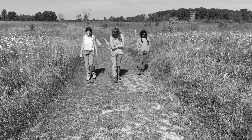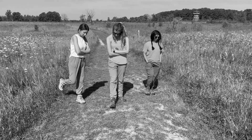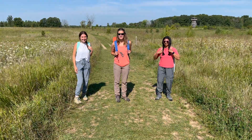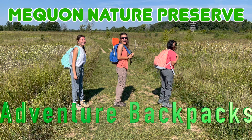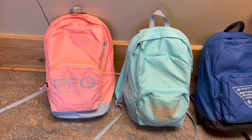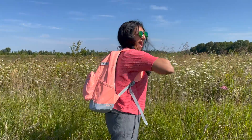Have your recent family hikes been a little on the basic side? We've got you covered! Introducing the Mequon Nature Preserve Adventure Backpacks! With three different packs to choose from, you can customize each hike into a specific adventure.